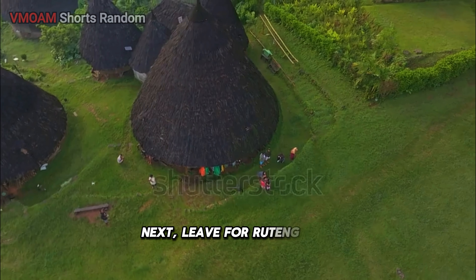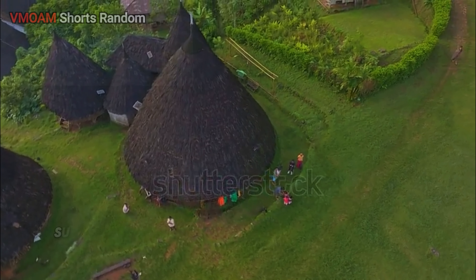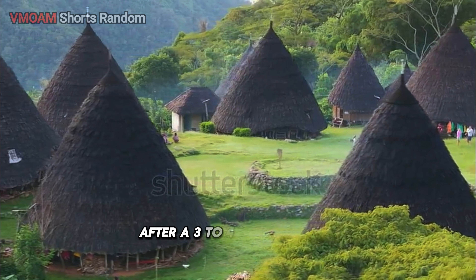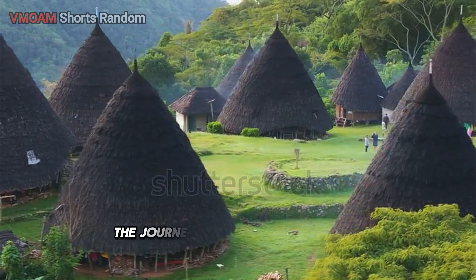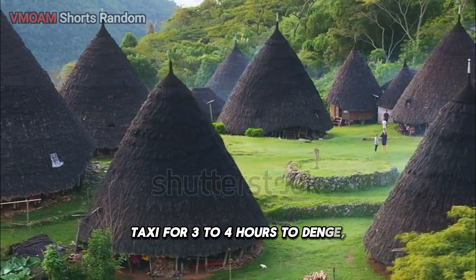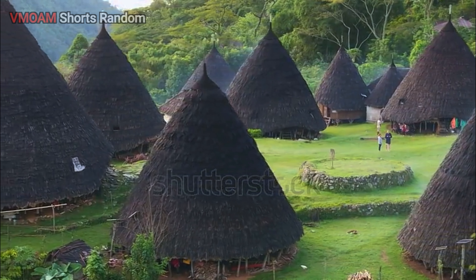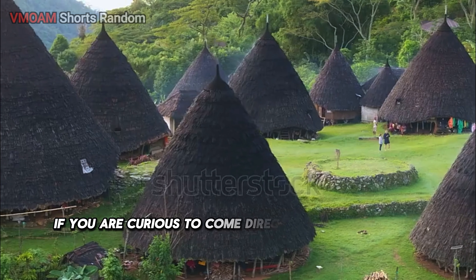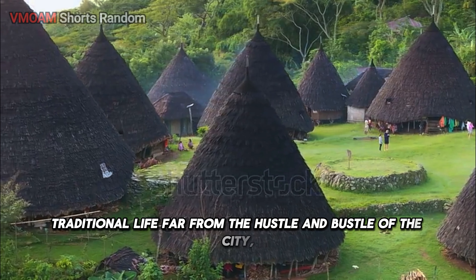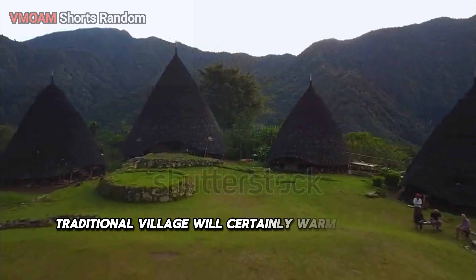Next, leave for Ruteng City. There are several transportation options such as taking a travel car or renting a private car. After a three to four hour journey, the trip continues by motorbike taxi for three to four hours to Dengga, the last village before finally heading to the Wayribo traditional village. If you are curious to come and experience a simple traditional life far from the hustle and bustle of the city, the people of Wayribo traditional village will certainly warmly welcome you.